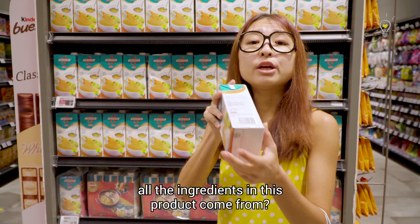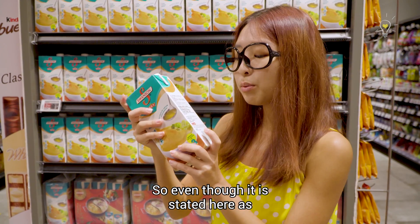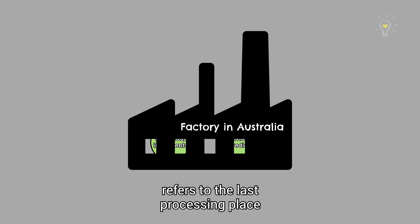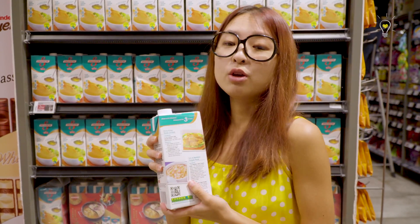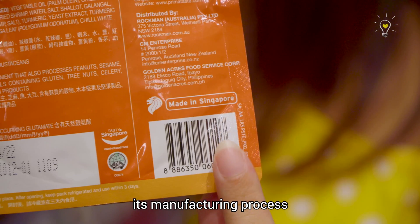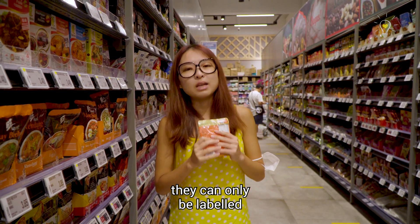Which country do you think all the ingredients in this product come from? It says product of Australia. So even though it's stated here 'product of Australia', the individual ingredients may come from multiple countries of origin. The country of origin stated refers to the last processing place where the product was packed. But if you're interested to know where the individual ingredients come from, you may approach the distributor or manufacturer directly. If a product is labelled 'made in Singapore' or 'product of Singapore', it means that a significant part of its manufacturing process is conducted here. However, if they are just imported in bulk and packed in Singapore, they can only be labelled 'packed in Singapore'.